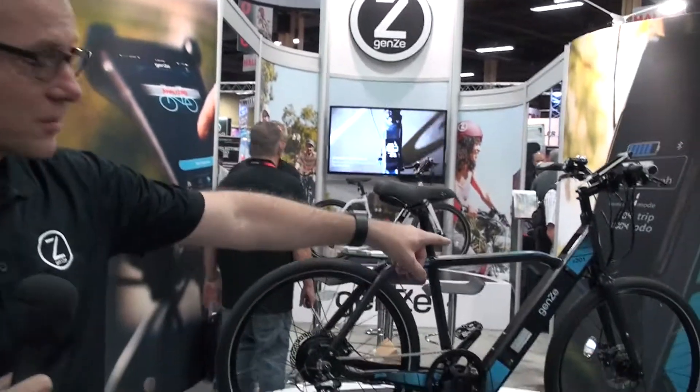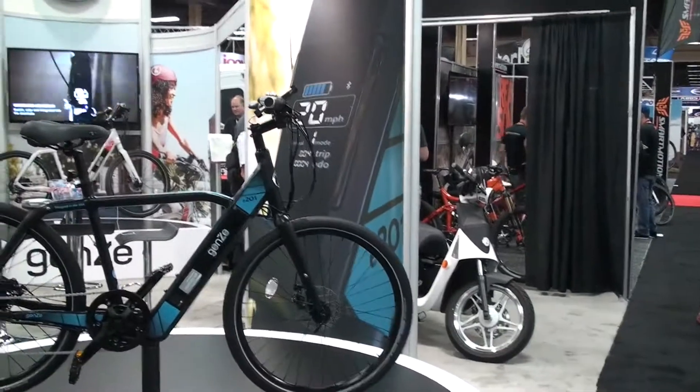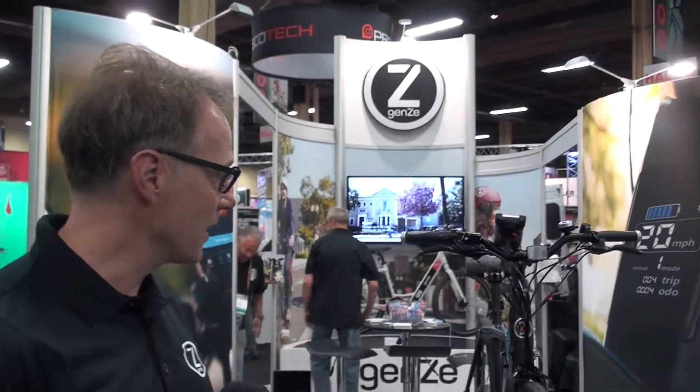Hi, I'm Tom Valasek. I'm Chief Marketing Officer of GenZ. We actually aren't just bikes — we're also scooters. We are a division of the Mahindra organization, a large organization out of India that specializes in electric two wheels.